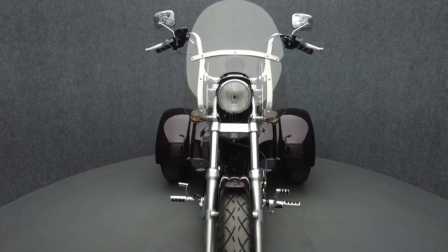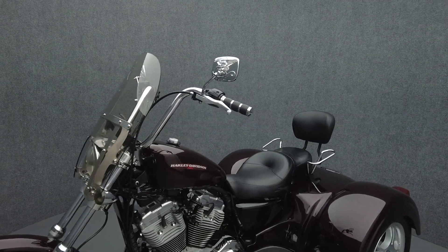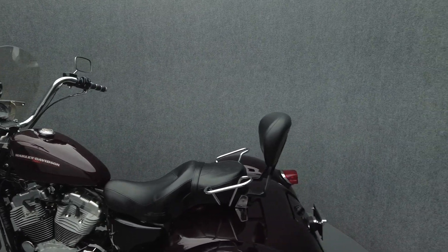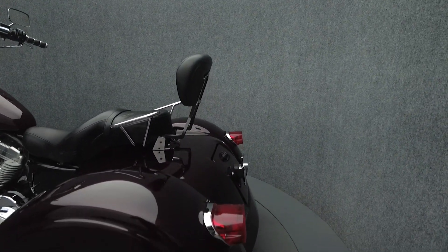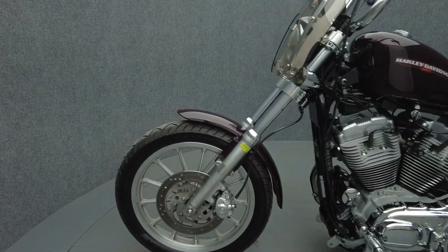The Super Low was built to handle light touring and could serve as a daily commuter, standing out from its Sportster siblings and appealing to a wide range of riders. Powered by an 883cc V2 motor, the Super Low puts 51 foot-pounds of torque through a five-speed transmission. In stock form, it has a 25.5-inch seat height and a wet weight of 604 pounds.